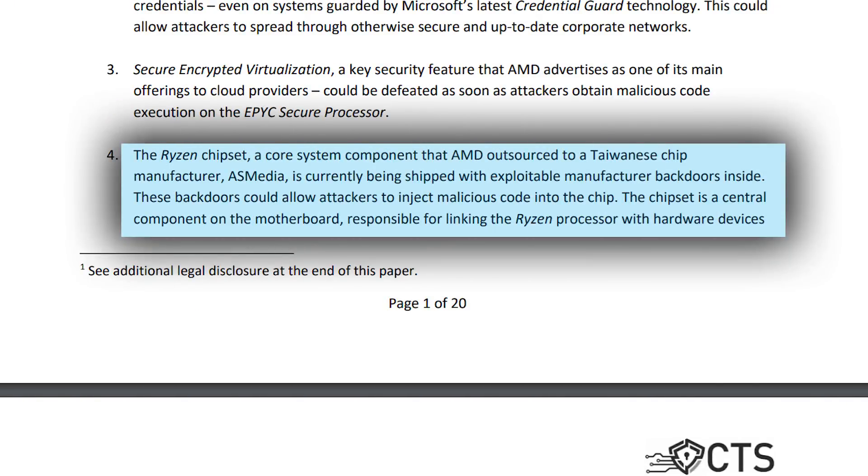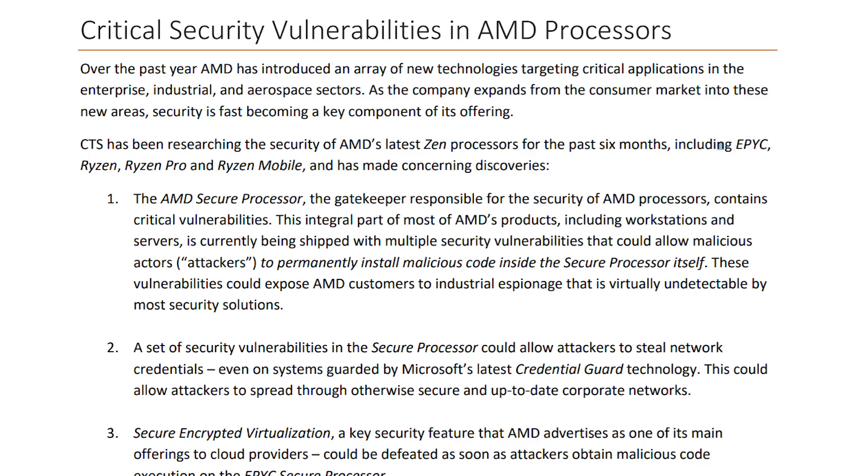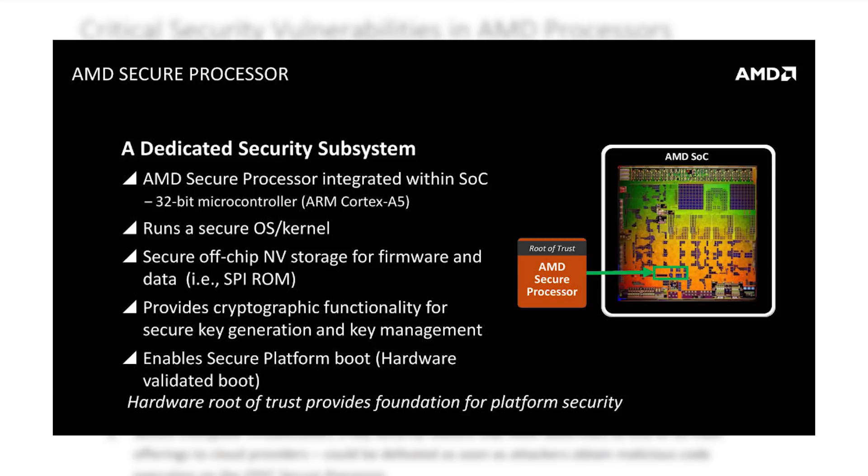The problems lie in both the Promontory chipset and the 32-bit Cortex-A5 processor on the Zeppelin die. The Promontory chipset is reportedly made by Asmedia, which supposedly had backdoors built in when AMD purchased and subsequently copied the design, with the backdoors left intact.